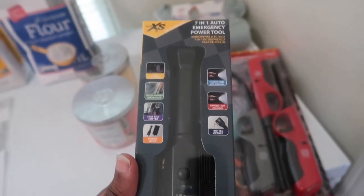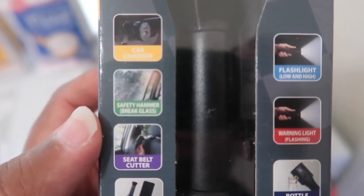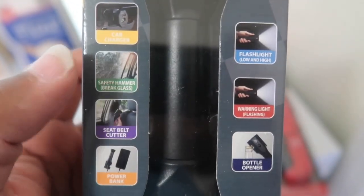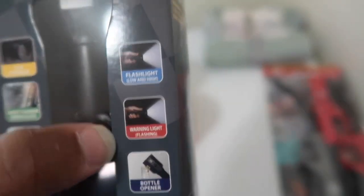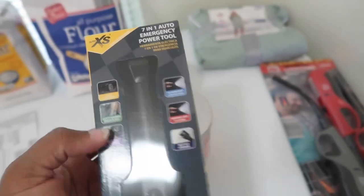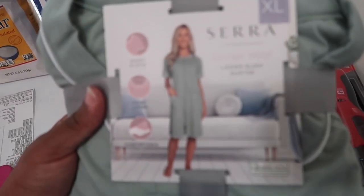This is a 7-in-1 auto emergency power tool. Some of the things it has I already have — like a car charger, a safety hammer (I actually have two of those in my van), and a seat belt cutter attached to the safety hammer. But this also has a power bank, a bottle opener, a warning light, and a flashlight. I bought it for the lighting and the power bank — for my emergency kit. This was about $6.99 or $7.99.